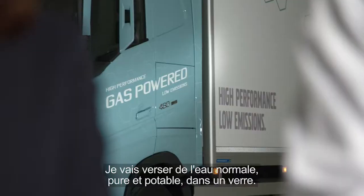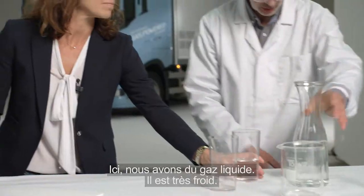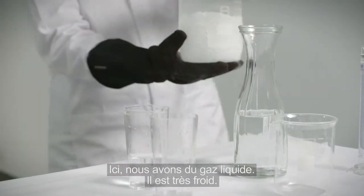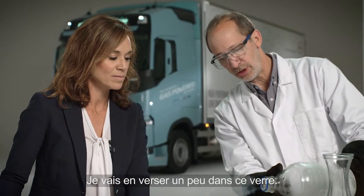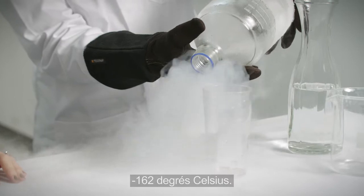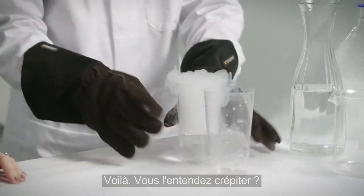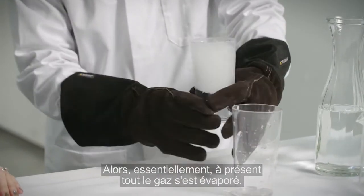Now let's have a look here. I'm going to take some pure normal drinking water and pour it in a glass like this. So here I have some liquid gas. Now this is very cold — minus 162 degrees Celsius. I'm going to pour a little of this into the glass. There, you hear how it's crackling. See that?